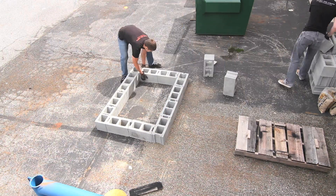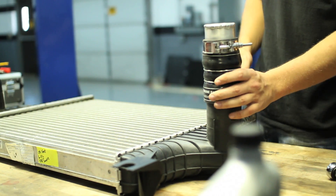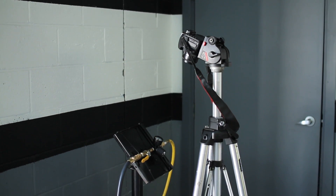First thing the engineers have to do is create a PSI chamber for safety. We brought in a stock 6-liter intercooler for comparison, and once it was prepped and ready to go, we hooked up our air compressor and began the test.